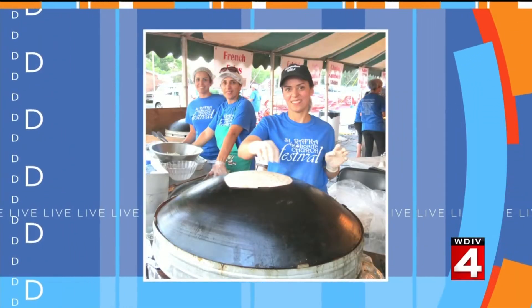There's a fun festival happening this weekend where there's great food, music, and games for the kids. Our friends at the St. Ravka Festival are throwing their fifth annual celebration this weekend.